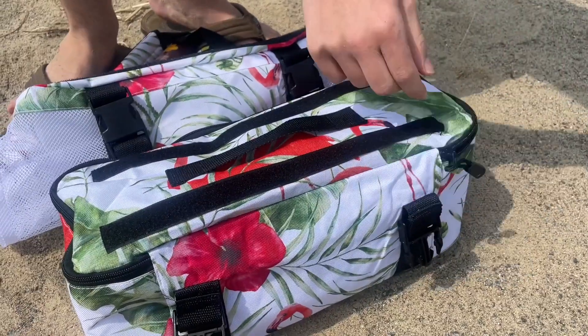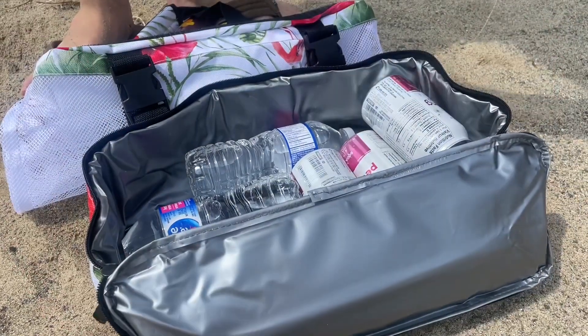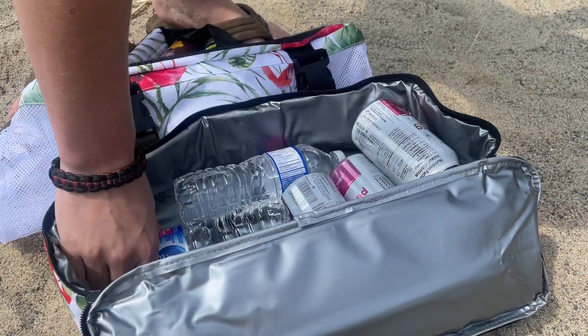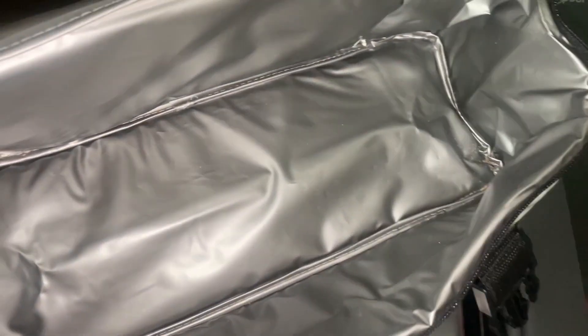When you want to bring drinks to the beach, or anything you want to stay chilled, you can use this cooler area. And since it is waterproof, if you have wet towels or wet swimsuits, you can shove all of those damp things in the cooler bag area so it doesn't get everything else wet.